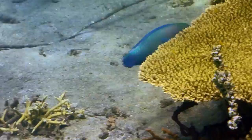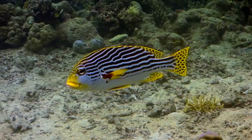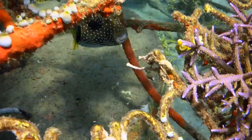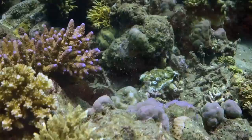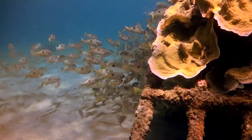Every year, more fish species are seen in our dives. The ever-growing variety of coral species and the BioRock structures give the fish protection and make it a perfect breeding ground.